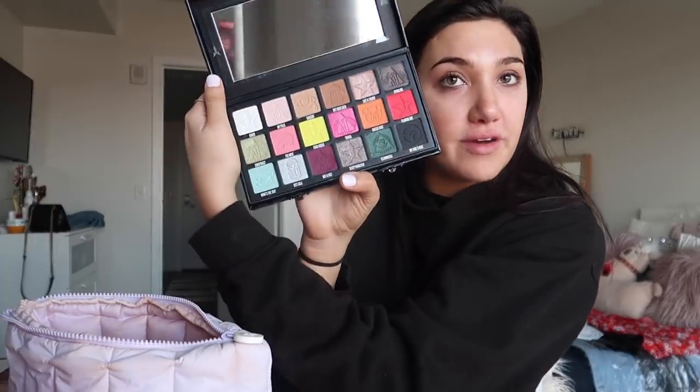I think I'm going to bring a palette too — I really want to bring my Conspiracy palette, except that it's very dense. But these colors would be so fun for Miami. Should I bring it? I guess it depends how much room I have in my suitcase, because it's like a big thick boy.